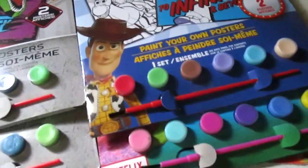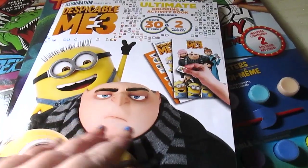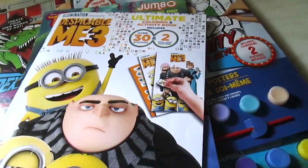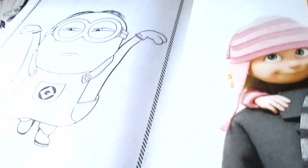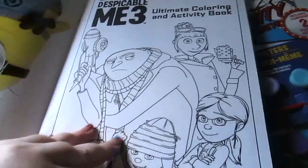The Trolls paint poster set is a really good deal — you get two posters and all the paints and brushes you need. I also picked up a jumbo Trolls coloring book with activities in it. I got a Despicable Me 3 ultimate coloring and activity book — you get two posters, coloring pages, activities, and stickers in here, so it was totally worth a dollar.